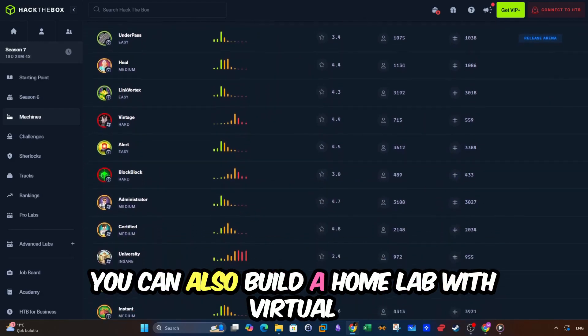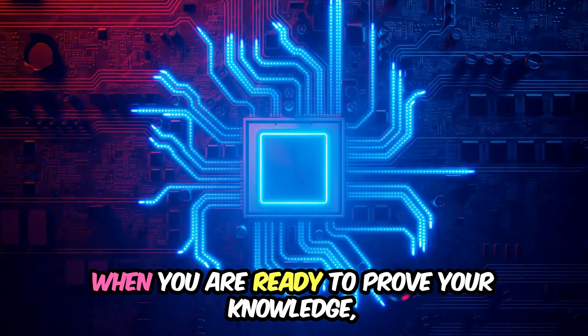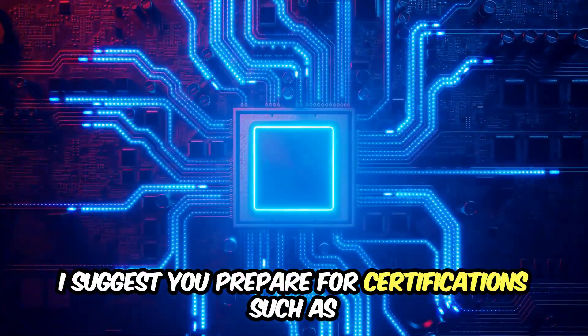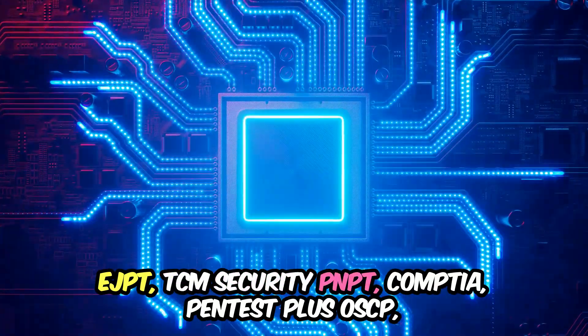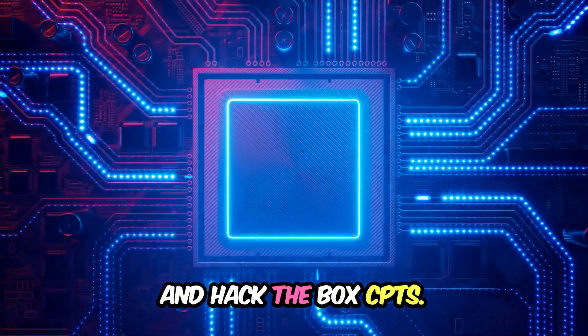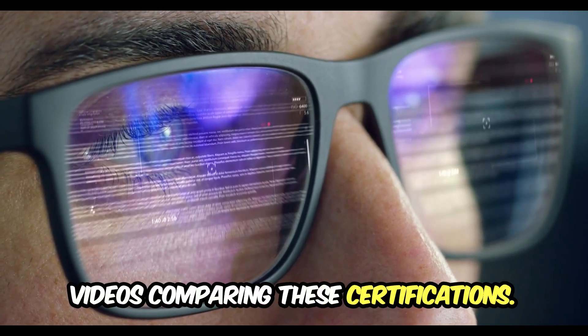You can also build a home lab with virtual machines and tools like Kali Linux and Metasploitable. When you are ready to prove your knowledge, I suggest you prepare for certifications such as eJPT, TCM Security's PNPT, CompTIA PenTest+, OSCP, and Hack The Box CPTS. Check out the description for videos comparing these certifications.